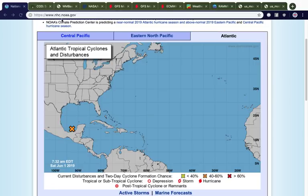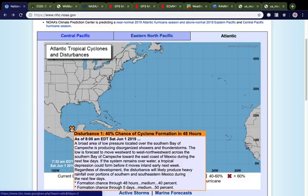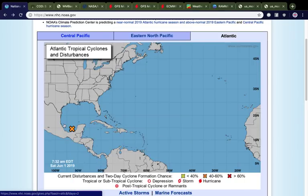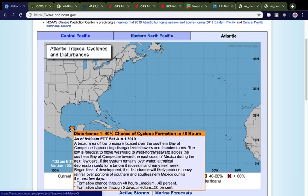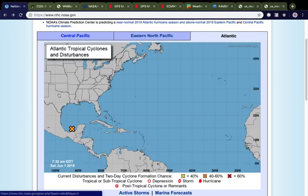Hi, you're watching the Tropics Topics of June 1st, 2019. Today is the very first day of the 2019 Atlantic hurricane season, and right on schedule we do have something to talk about. This is Invest 91L here in the Bay of Campeche, given a 40% chance of development in the next 48 hours and a 50% chance of development in the next five days, as this thing will meander in the Bay of Campeche and eventually move off towards the west.